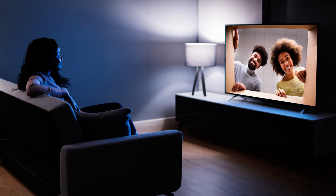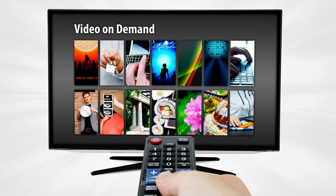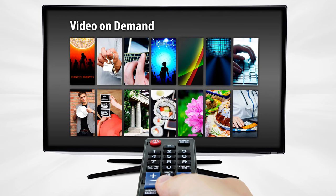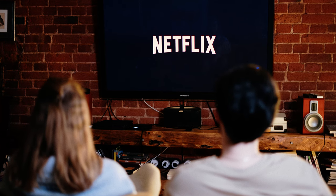Whether you're streaming movies, gaming, or simply browsing, this TV is your ultimate companion. Say goodbye to lag and hello to instant connectivity. Elevate your entertainment game with Samsung, where technology meets elegance. Get ready to surf the internet in style.